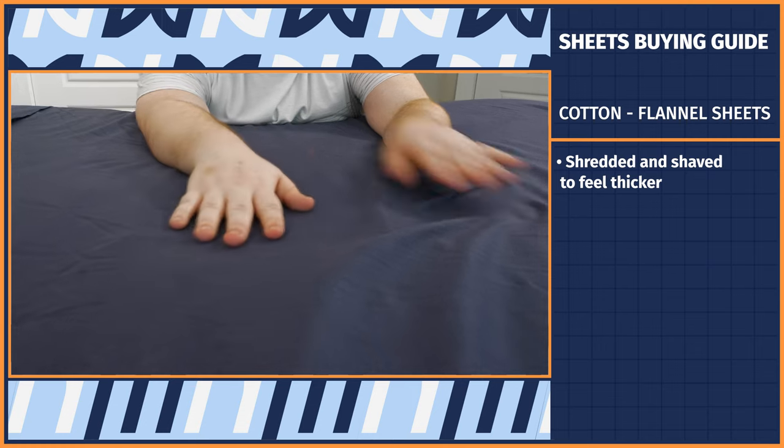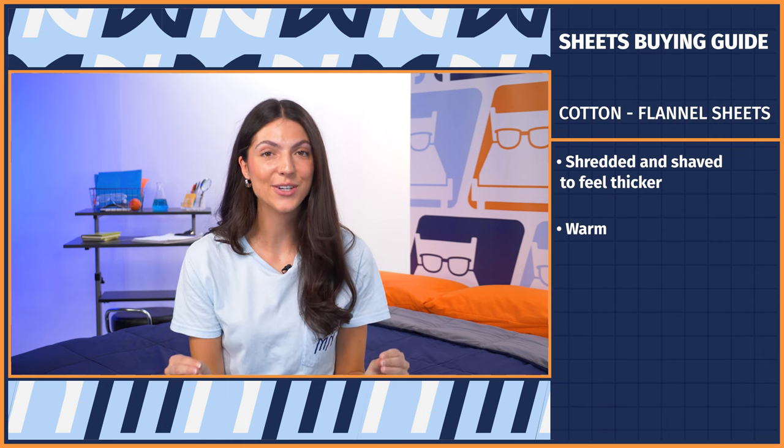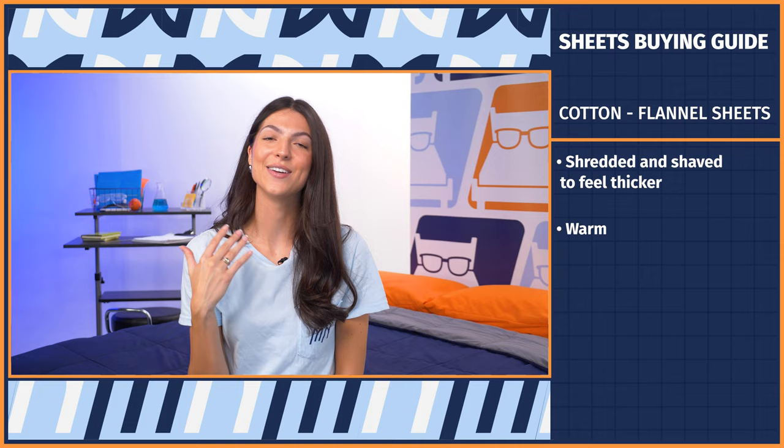For colder months, it's common to switch to cotton flannel sheets. Known for their cozy feel, the cotton used for flannel is shredded and shaved to feel thicker, so you can bundle up in them to keep warm. As someone that experienced a childhood of Northeastern winters, trust me, flannel sheets are your friend, and I thank my mom for investing in them.